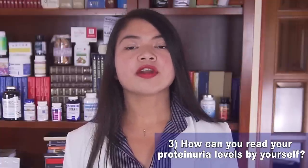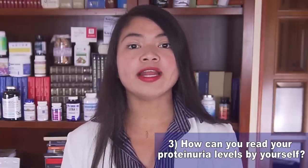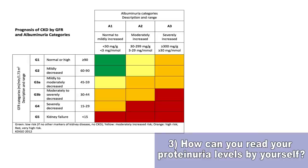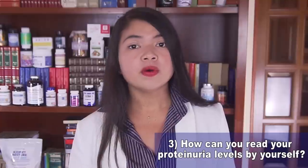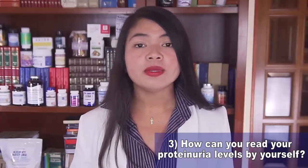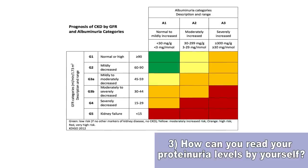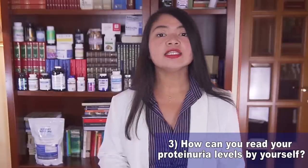ACR is a very important marker for cardiovascular disease risk and, most importantly, end-stage renal failure. This level is just as important for those with CKD as for those at risk — for example, those with diabetes or high blood pressure. A reference table shows us that the lower the albuminuria, the lower the chances of progressing to a worse stage of kidney disease.